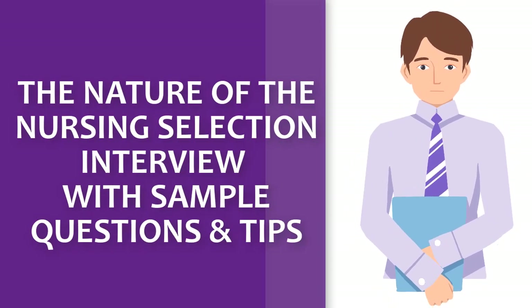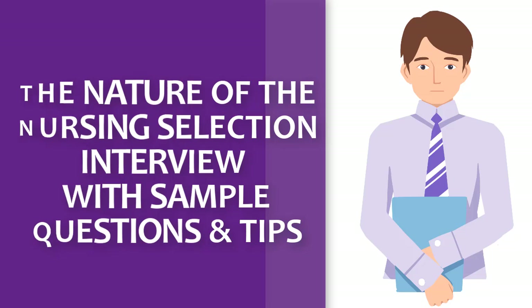Hi there, welcome back to my channel. In this video, we'll be discussing the nature of the nursing selection interview, including sample questions to expect on that day.